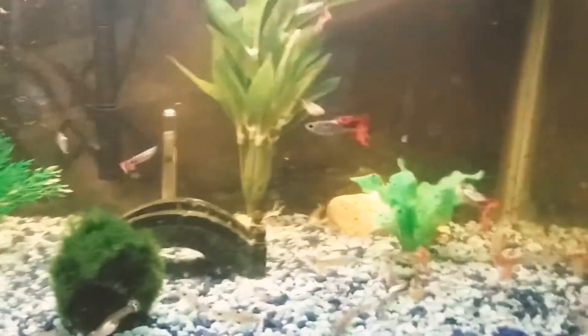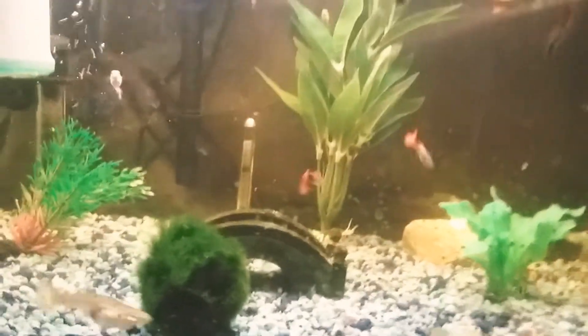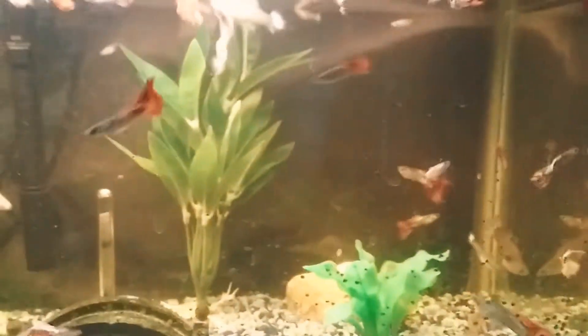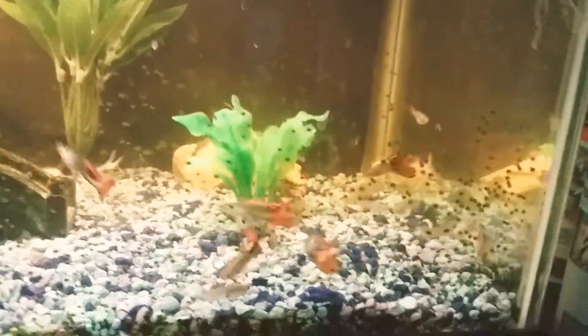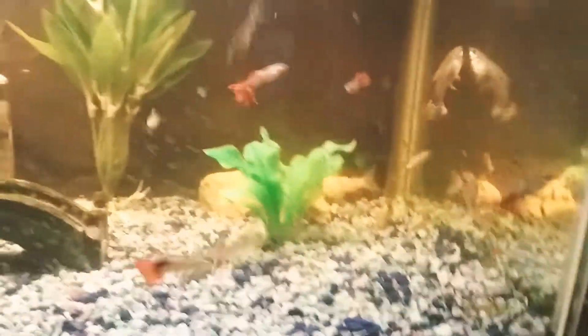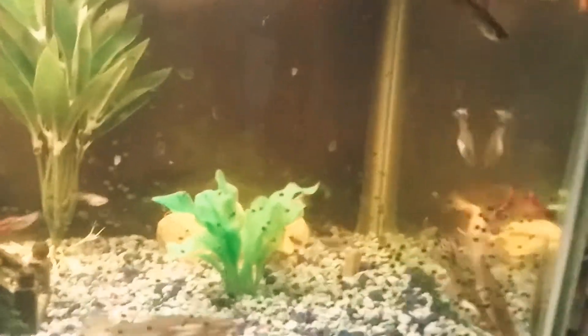This tank was gifted to me maybe a month ago. It didn't have this many guppies — we added some, and the guppies that were already here started breeding like crazy. We still have babies inside the net. I already fed the babies because they have to eat earlier. You could see there are algae spots on the tank, but they are slowly fading away over time.